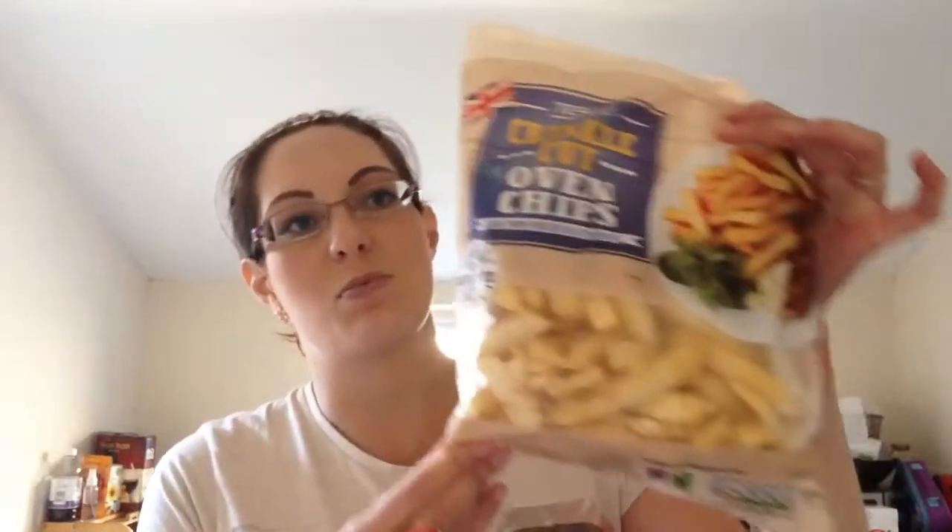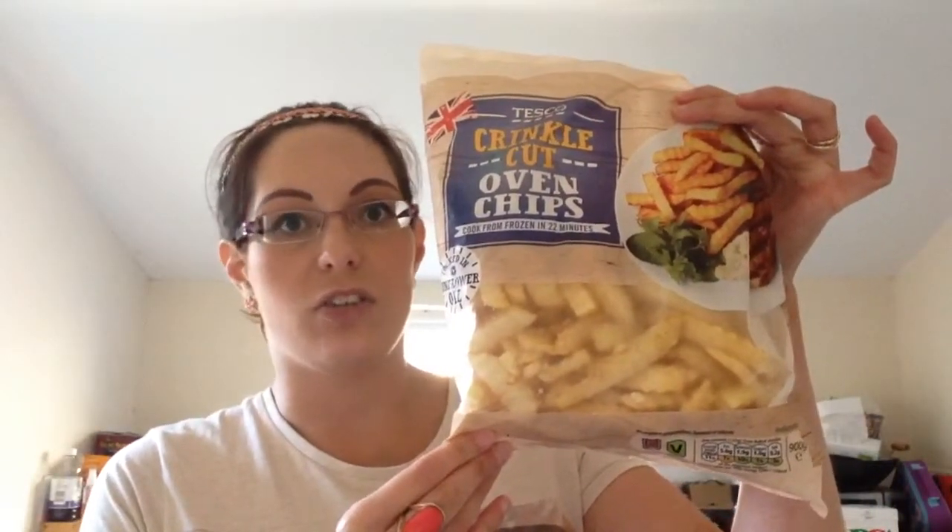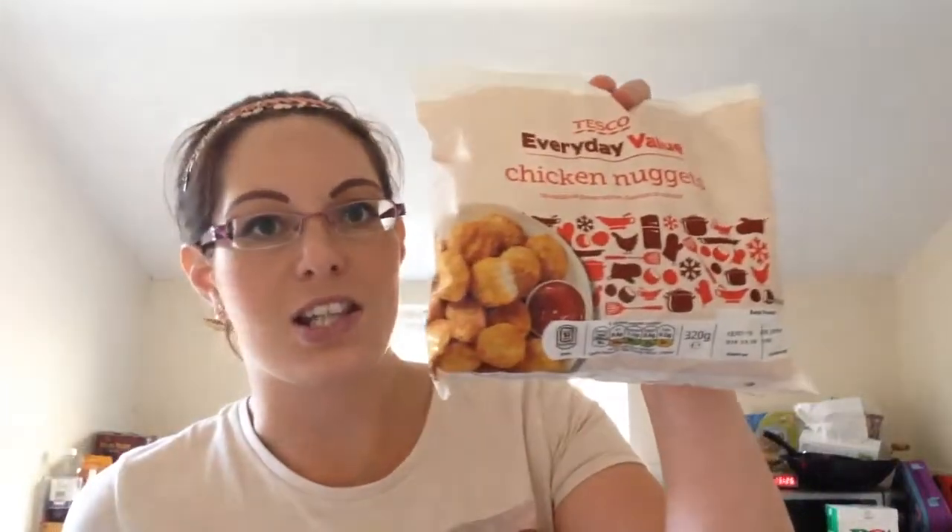Hi everyone. I've just been to Tesco's to get a few bits and also to pick up this huge click and collect parcel, which I will reveal for you in a bit. I'm just going to show you a few of the groceries that I bought. I got just a couple of bits for the freezer - some crinkly chips for the kids' tea tonight and some cheap chicken nuggets because they're always good to have in the freezer. The chips are a pound and the chicken nuggets are 72p.